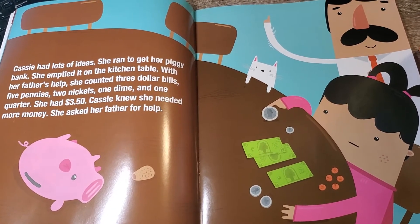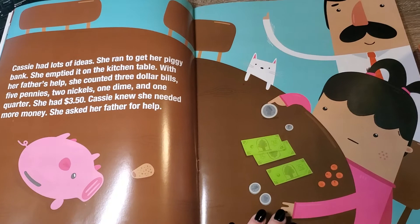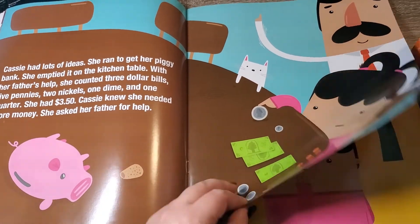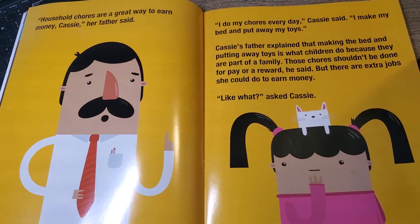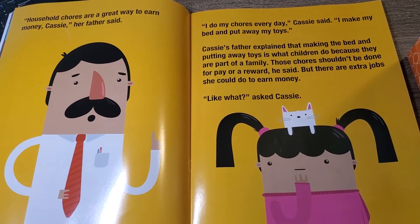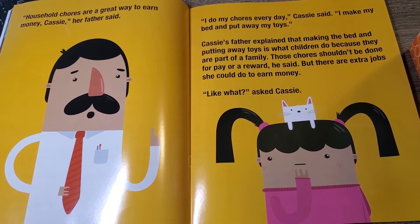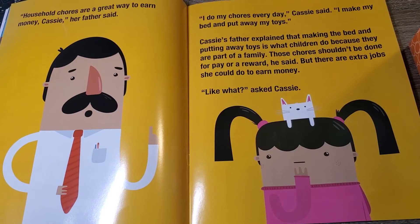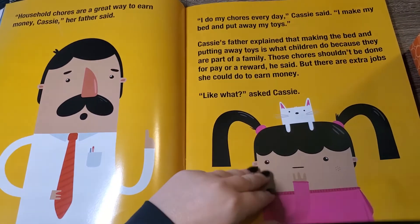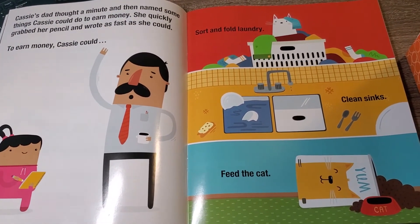Cassie knew she needed help to earn more money, so she asked her father. Right now she doesn't have enough money to buy all the things she wants for the party. Her dad said household chores are a great way to earn money. Cassie said she already makes her bed and puts away her toys. But her father explained that making the bed and putting away toys is what children do because they're part of the family — that's the expectation. Those chores should not be done for money or a reward. But there are extra jobs or extra chores she could do to earn money.